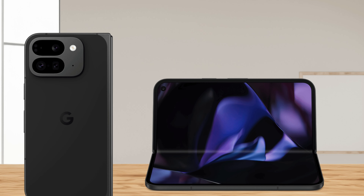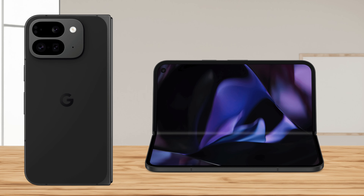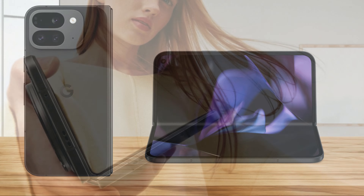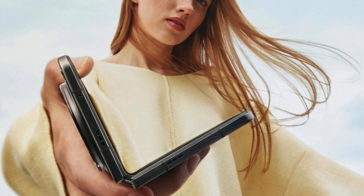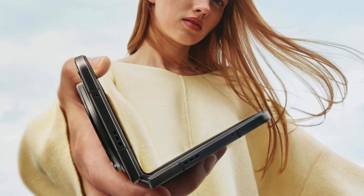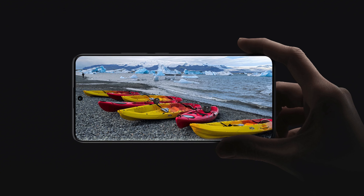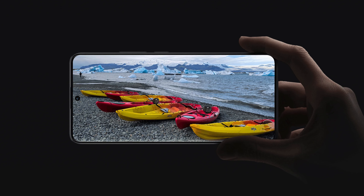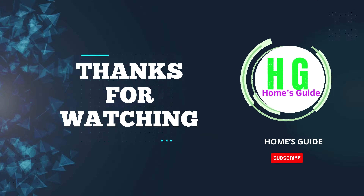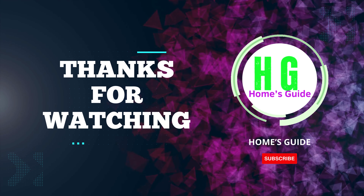In conclusion, finding the best budget camera phone doesn't have to be a daunting task. Whether you prioritize photography, video quality, or overall performance, there's a perfect option for you that won't break the bank. We hope this guide helps you make an informed decision and capture stunning moments with your new device. If you enjoyed this video, please give it a thumbs up and don't forget to subscribe for more content like this. Share your thoughts in the comments below and thanks for watching.